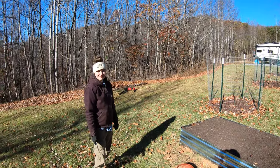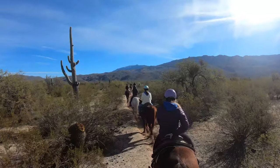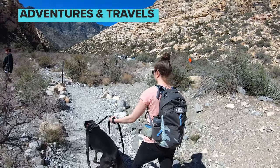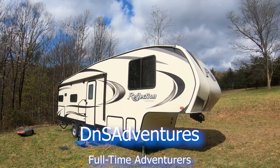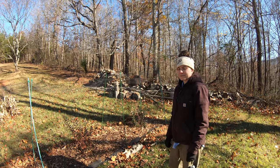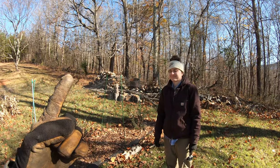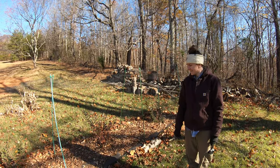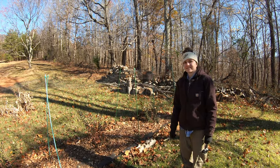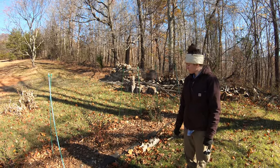Hey guys, welcome to another episode of DNS Adventures. Today we're going to be showing you what we've been doing around our property. One of the challenges we're faced with on our little homestead here is wanting to be able to travel but also wanting to be able to grow things. So we're trying to find some plants that don't require a ton of maintenance, so we can still take some shorter trips and leave them be while we're out traveling.